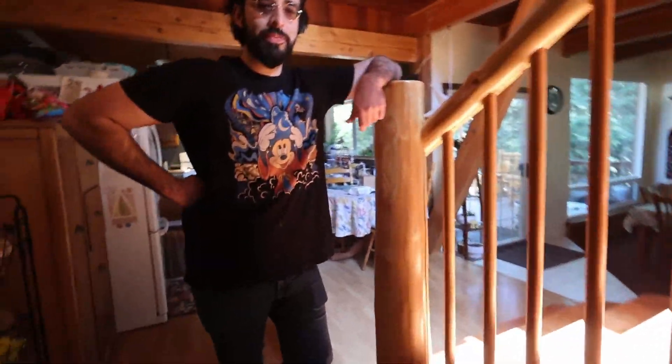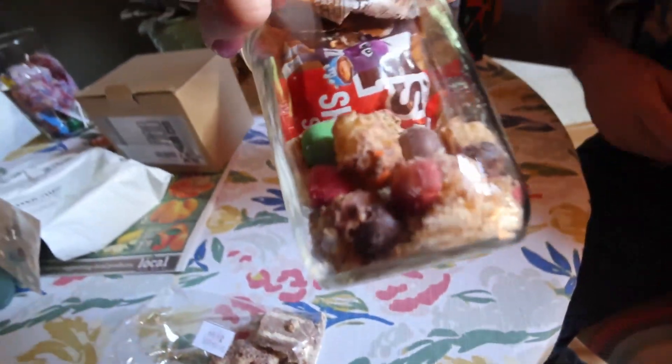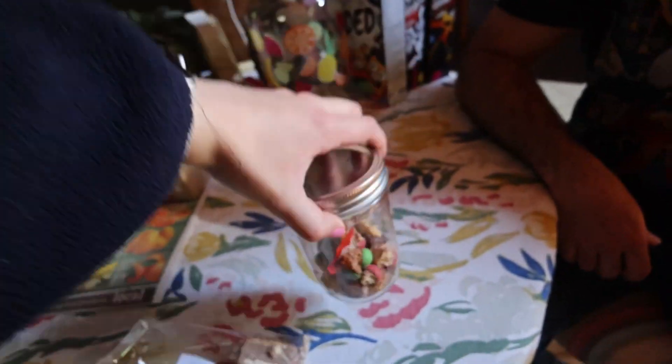Here's Connor. So we have freeze-dried Snickers, and then freeze-dried caramel cold brew M&Ms, and then we have some regular ones in there. Connor's gonna try them.